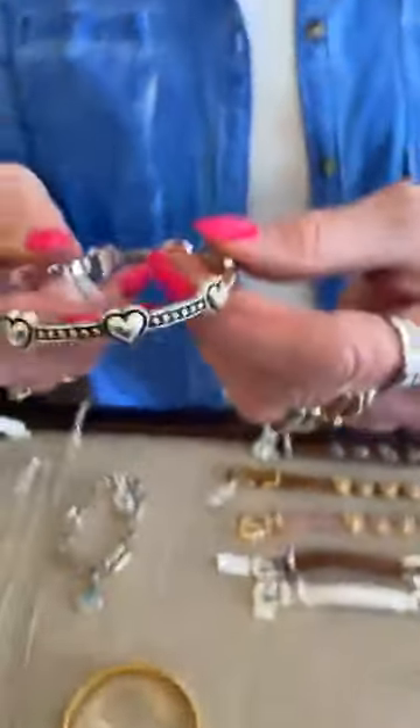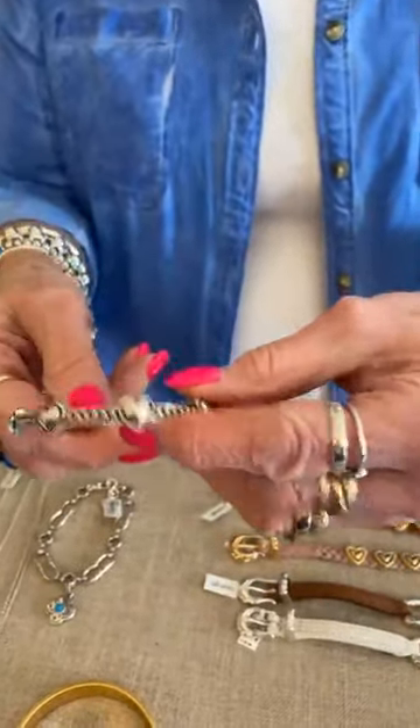And this is part of the Pretty Tough collection. I love this bracelet — it's got the hearts and it's $62.